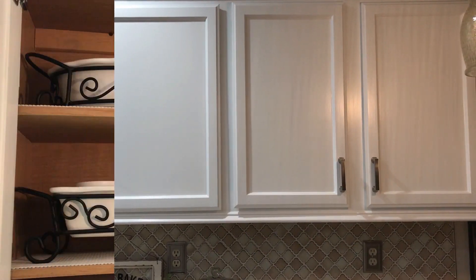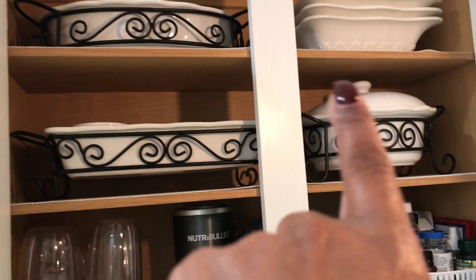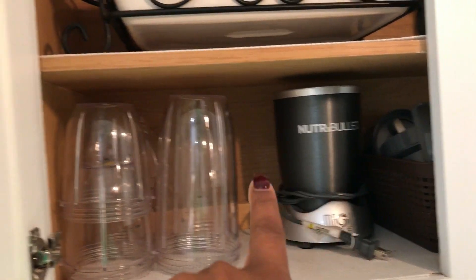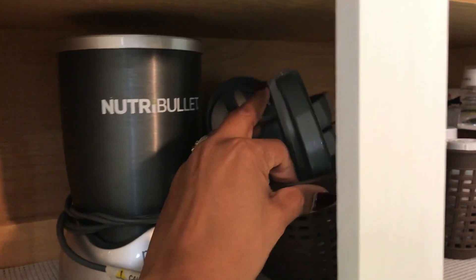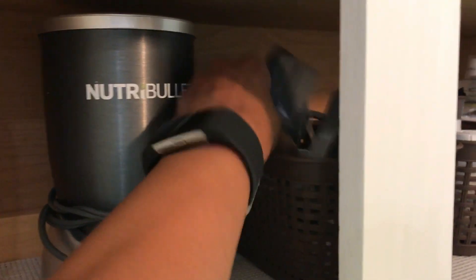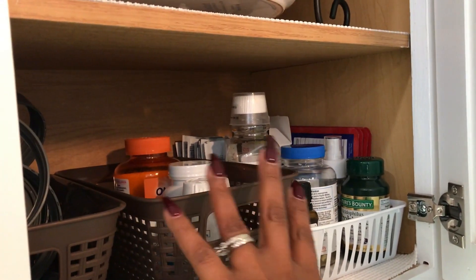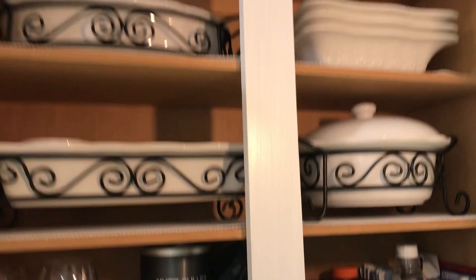We're going to start with these two cabinets right here. In this cabinet I keep some of my serving dishes — I got rid of a lot of them because we don't entertain as much as we used to. Right here I have my Nutribullet, its cups, and its accessories that I keep in a little bin I got from the Dollar Tree — I try to keep them all together. I also keep our vitamins, cough medicine, and things like that, as well as Advil, in here.